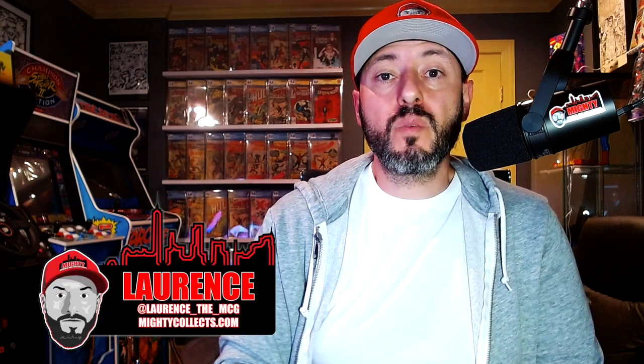What is going on YouTube? This is Lawrence over at Mighty Comics and Collectibles, and welcome back to another video. Today we have a special video for you guys — it is the top 20 pre-code horror covers of all time.